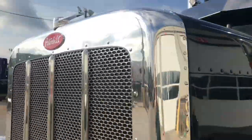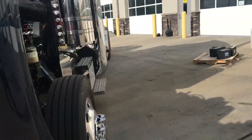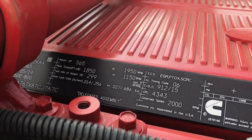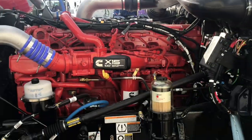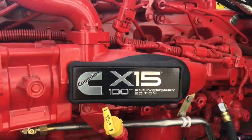Now let's take a look underneath the hood and see the heartbeat of this truck. Cummins X15 Performance Series engine — you've got 565 horsepower, 1850 torque. Again, that's paired to an Eaton Fuller 18-speed manual transmission. This is the 100th anniversary for Cummins, so obviously they've been doing diesel engines right.